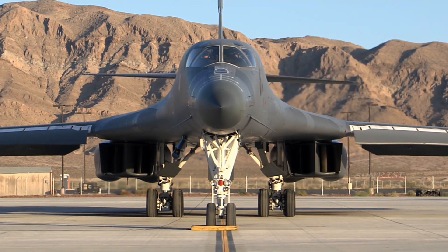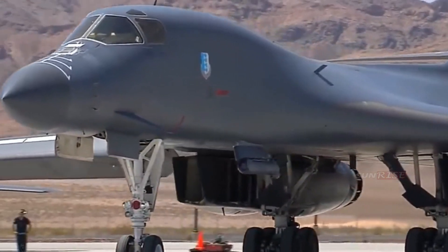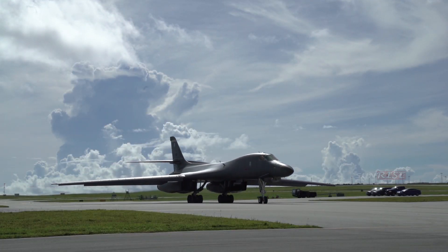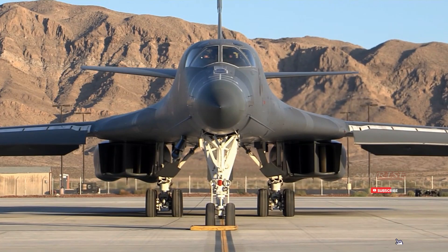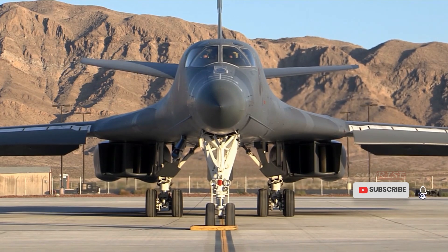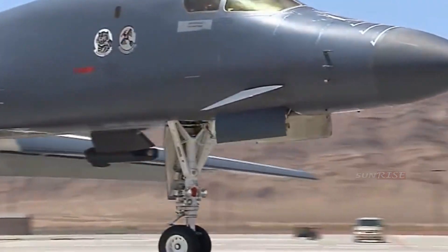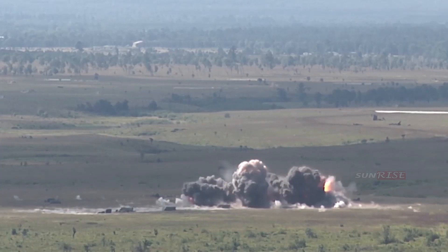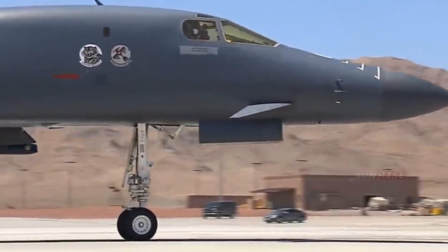The B-1B is 147 feet (44.8 meters) long, and when refitted, about 137 feet (42 meters) wide. The four General Electric turbofan engines on board can accelerate the aircraft up to the speed of sound at operating altitude, from 40,000 feet (12,000 meters), though the top speed is usually subsonic.